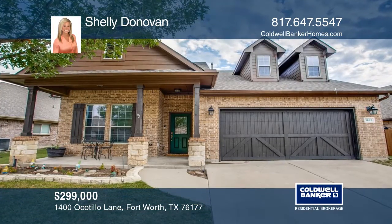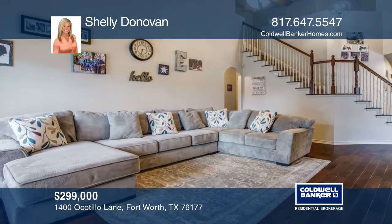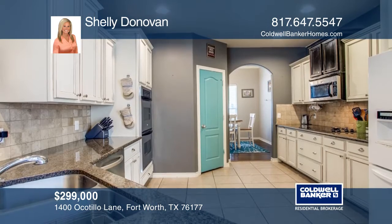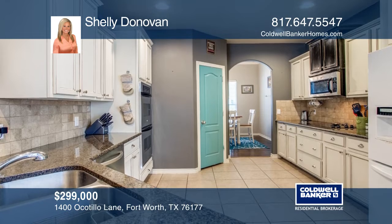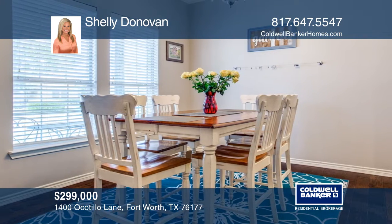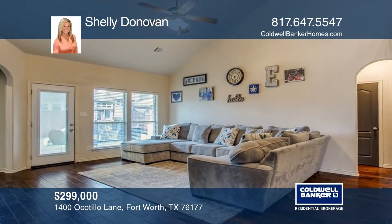This gorgeous wall home in Northwest ISD features an open concept with huge formal dining room, two bedrooms downstairs, and two bedrooms upstairs, along with a large bonus room, beautiful hardwoods throughout, and tile in all wet areas.